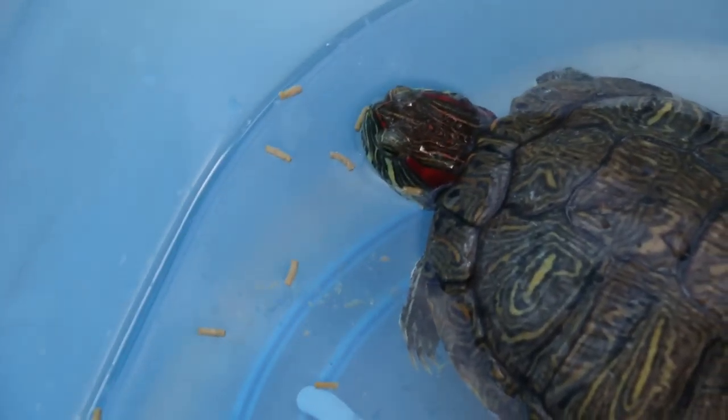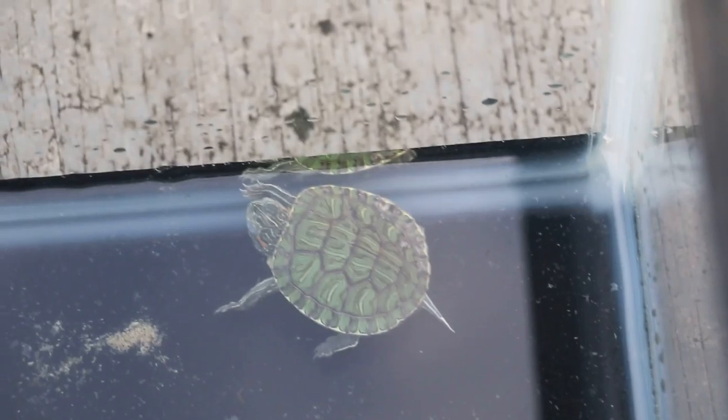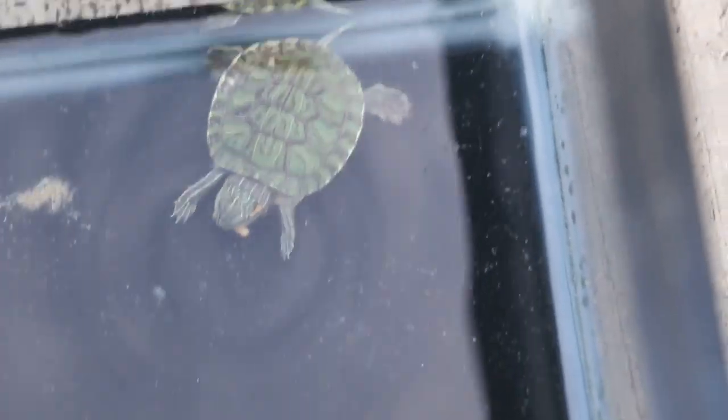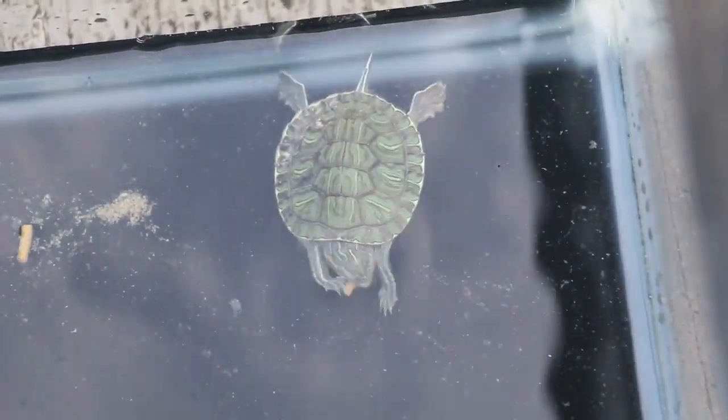We warm up the terrapin and it feels happier when it is warm. This fellow — is it sleeping or not? Throw one in and see. This one has actually got shell rot. Now you see, it is really eating. So when they are healthy and well, they will eat.